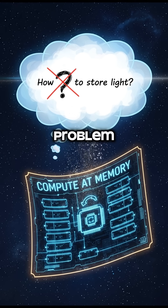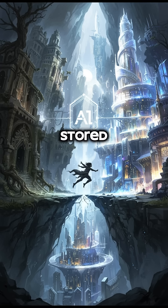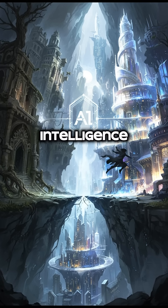But by reframing the problem — from how do we store light, to how do we compute where memory is stored — it might just be the architectural leap needed to bypass our current limitations of artificial intelligence.